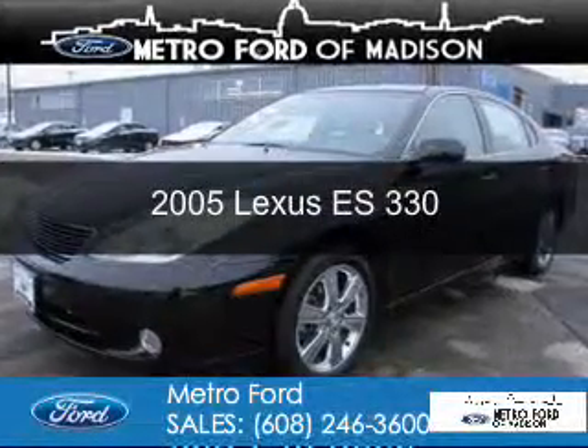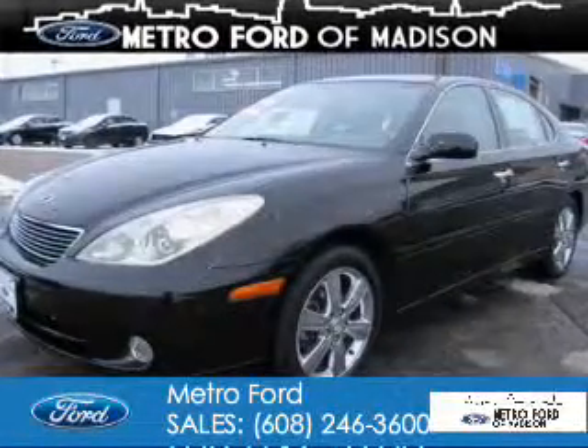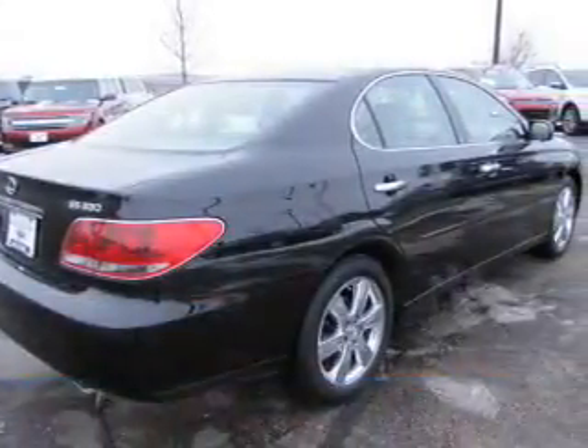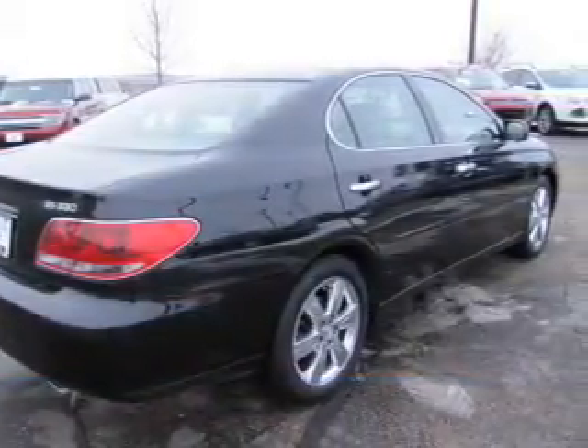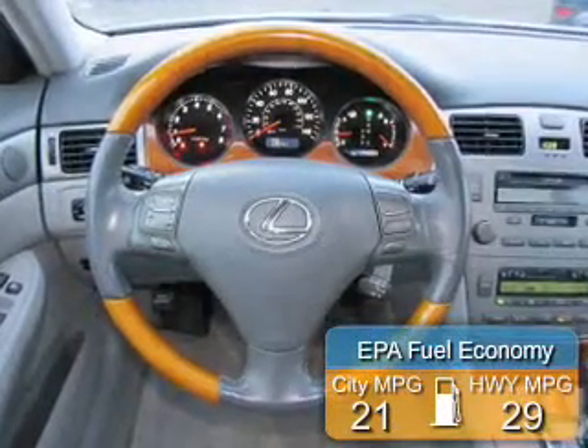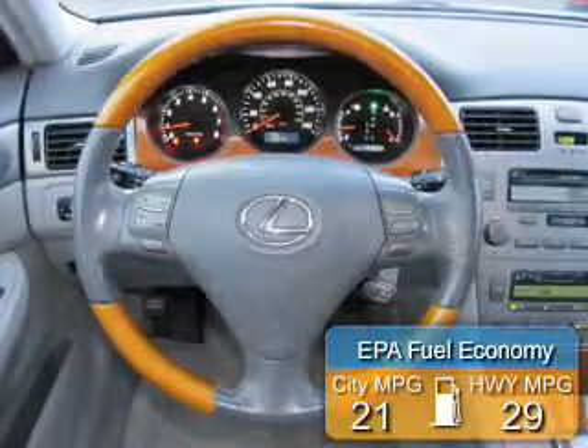This is a used 2005 Lexus ES330. It's powered by front-wheel drive, a six-cylinder engine, and a five-speed automatic transmission. Great fuel efficiency saves you money by requiring fewer trips to the gas station.